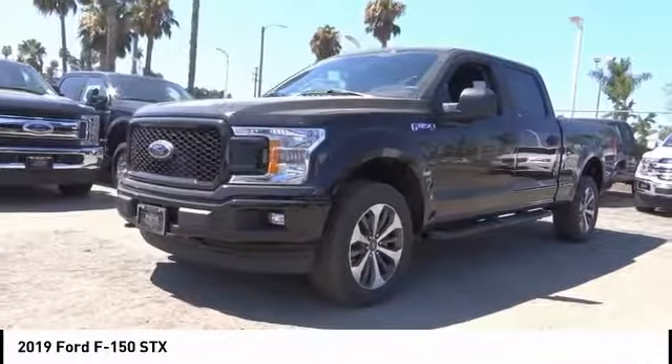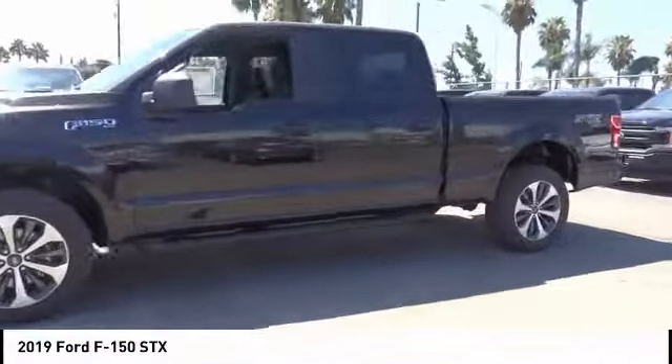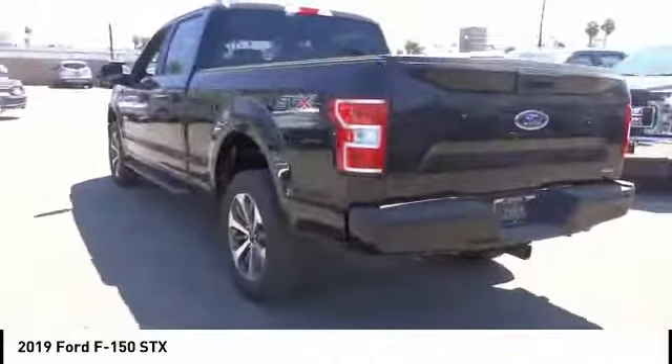Looking for the right vehicle? Check out the 2019 F-150. A Ford F-150 knows how to handle any situation. It's built to follow orders, no whining, and is priced below $50,000.